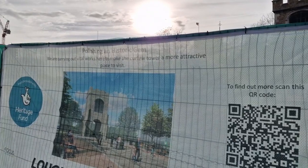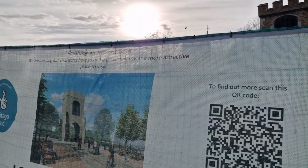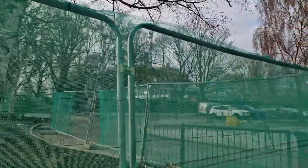Polishing a historic gem — they are carrying out vital works to make the curfew tower a more attractive place to visit. It did look a bit of a state beforehand and I must admit they've made it look nice. How long it lasts, time can only tell.